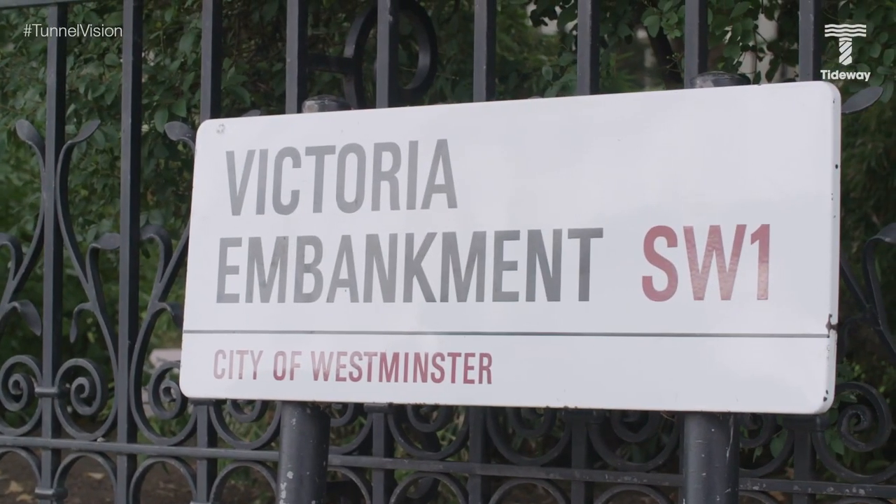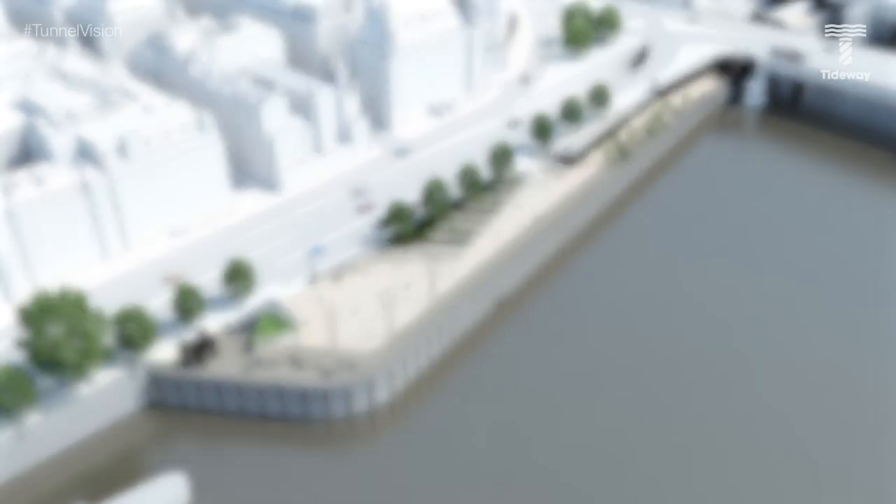Victoria Embankment, stretching from Blackfriars Bridge to Westminster, was built to house Bazalgette's sewer system. We're building on that legacy by creating seven new areas of public space.